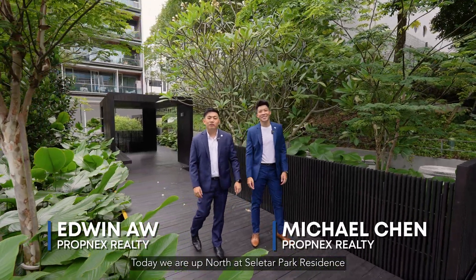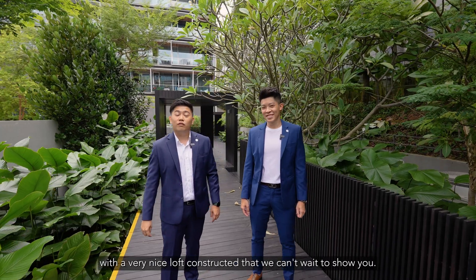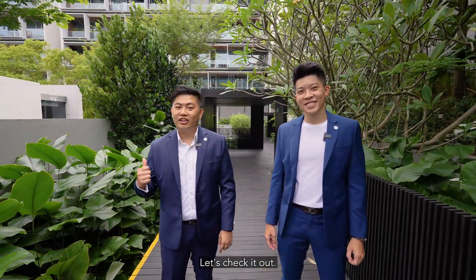Hi guys, I'm Michael and I'm Edwin. Today we are up north at Selitha Park Residences where we have a one-bedder unit with a very nice loft constructed that we can't wait to show you. Let's check it out.